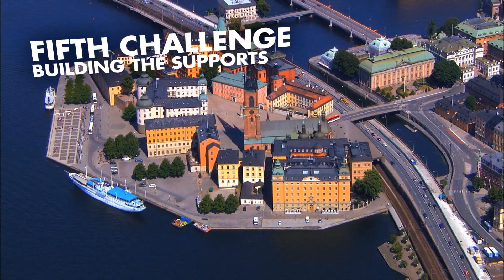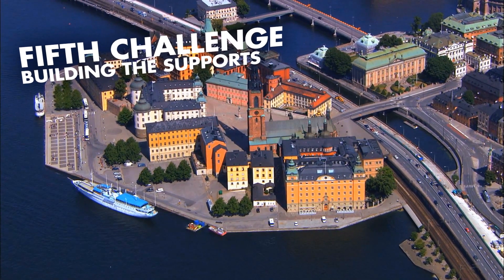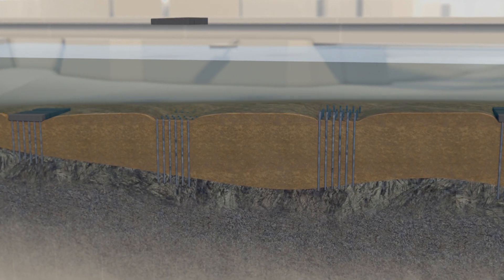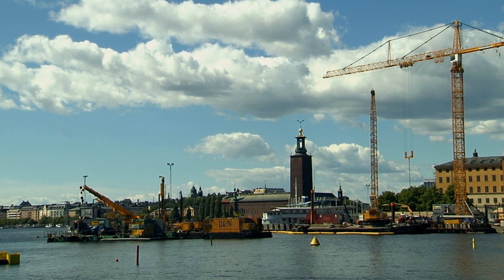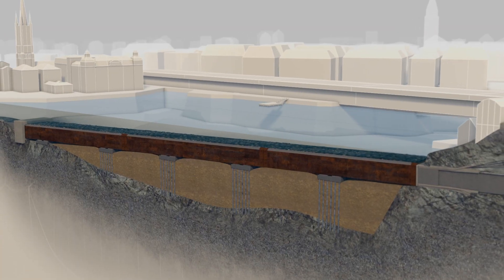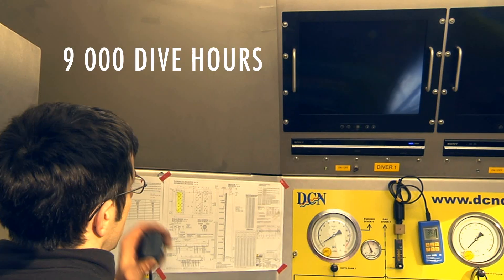Building the supports underwater for the tunnel to rest upon caused several difficulties. The steel core piles are drilled into the rock 40 metres below the water surface. Around these piles, the concrete foundations are cast at depths of 22 metres. While working underwater, the divers must face the very harsh coldness of the Nordic winter, here enhanced by underwater streams.